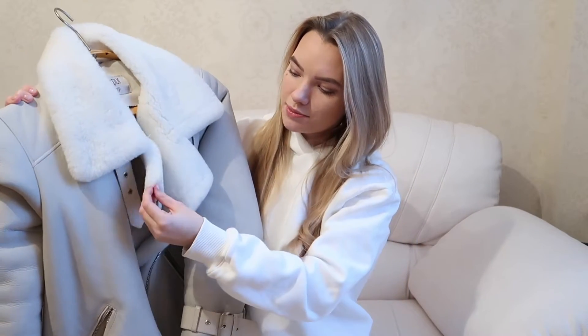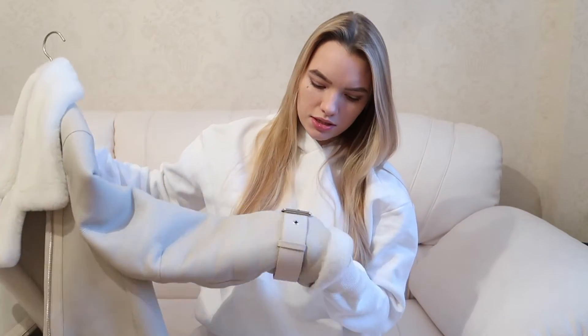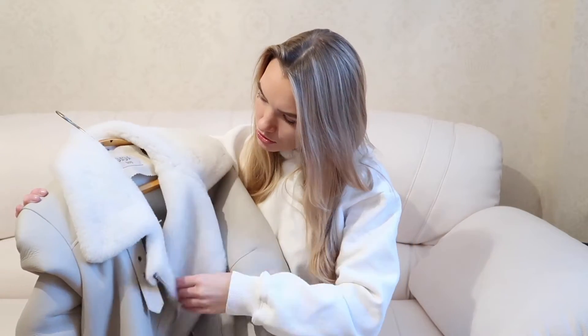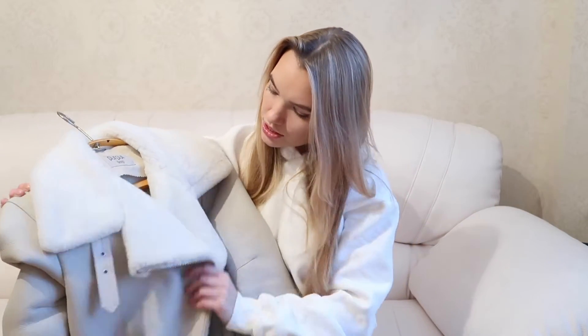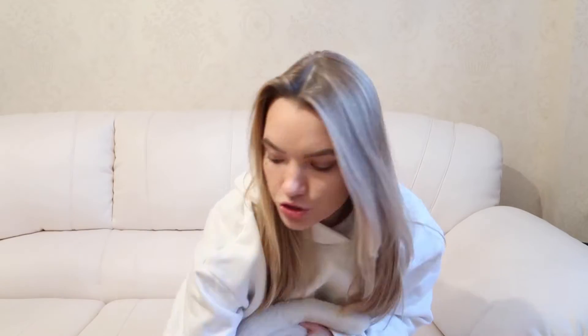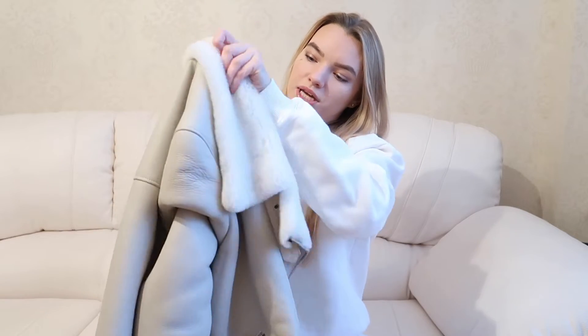I got myself a bit — it wasn't too pricey but it's still worth spending money on. This is the jacket. I think it's called a sheepskin coat or something like that, but it's actually, I believe, fox leather. I'm not sure what the lining is — maybe I'll check and let you know. I got it from a local fashion brand in Russia. We have different showrooms and this one is from Purpur store, and I know it was made in Italy.